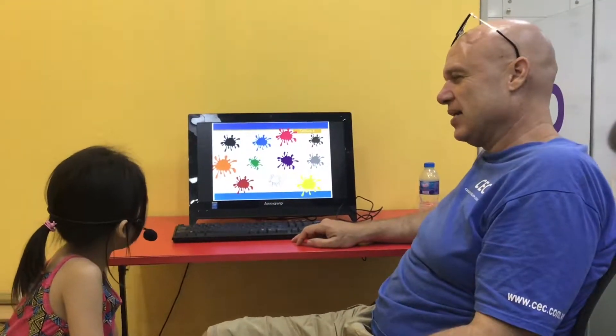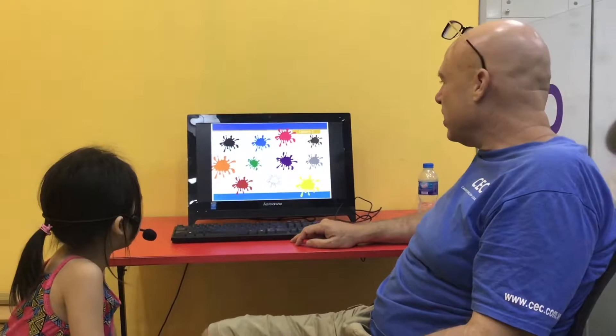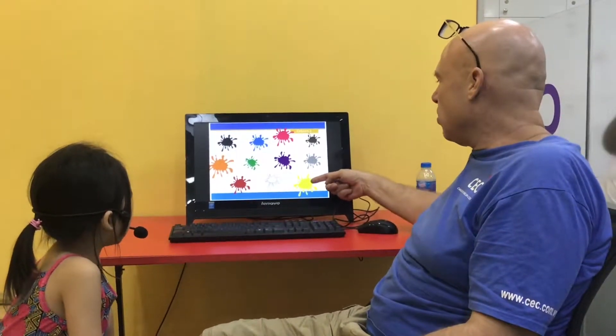What color do you like? I like yellow. Good. I like yellow too. Here we have yellow.